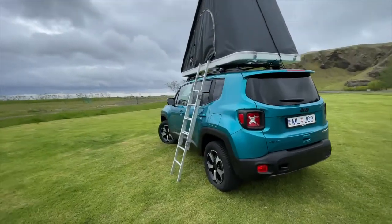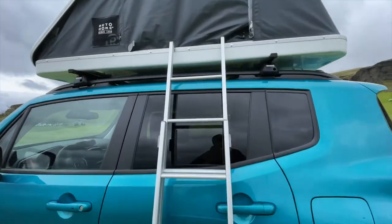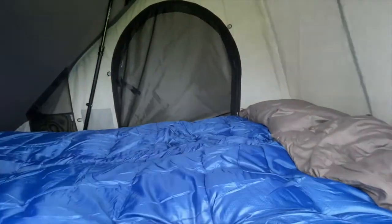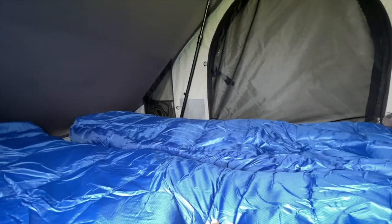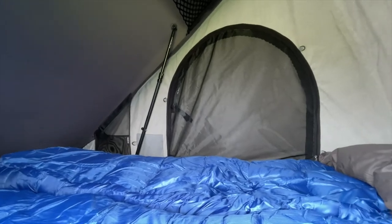You get the ladder that goes up into the tent. So let's go up there and show you the sleeping headquarters. It sleeps two people up here — you get two sleeping bags, very warm, and two pillows. I slept here last night and was completely warm and comfortable.